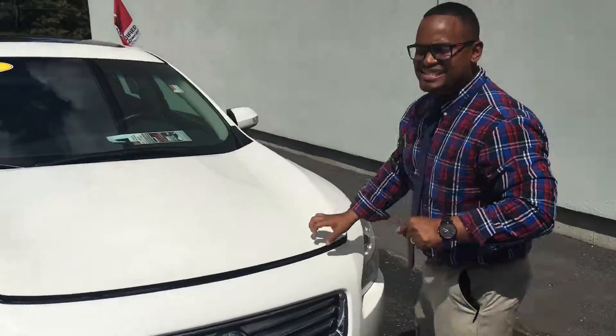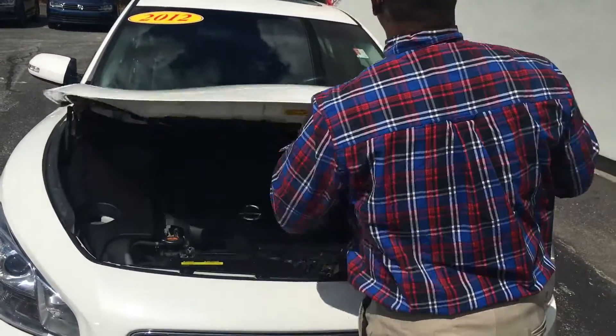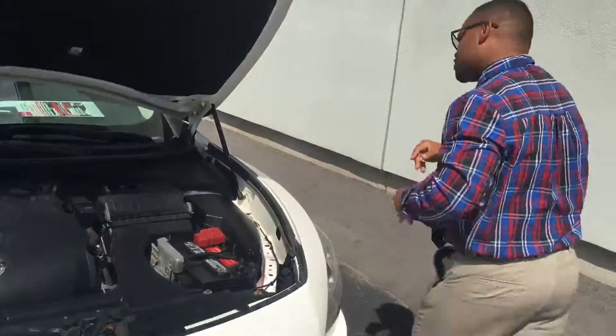I'm here on a 2012 Nissan Maxima SV. Let me show you what we'll work with, guys. Now this is pre-owned, one owner, V6. Okay, come with me this way.